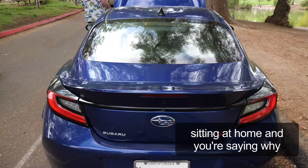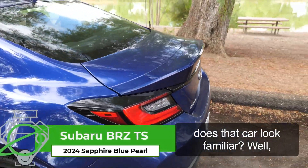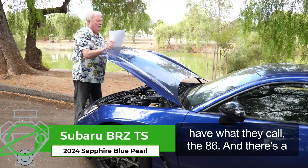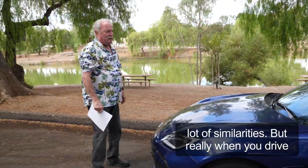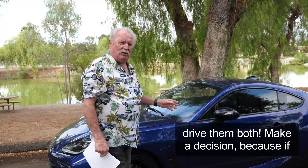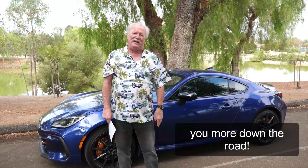Now, if you're sitting at home and saying why does that car look familiar — well, because Toyota partnered with Subaru and they have what they call the 86. There are a lot of similarities, but really when you drive both, they're not as similar as you would think. So if you want my opinion, go drive both, make a decision — because if you're not smiling when you're driving, you need to get out of it. All right, we'll talk to you more down the road.